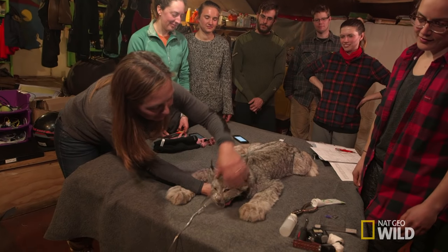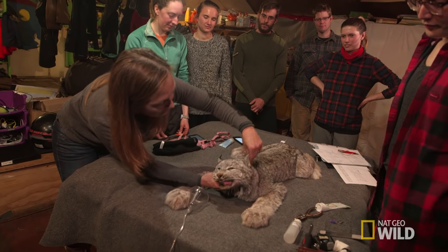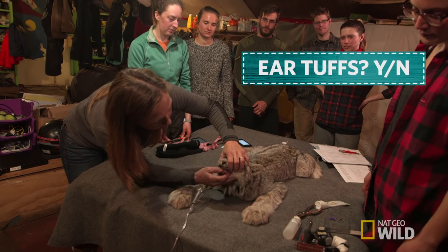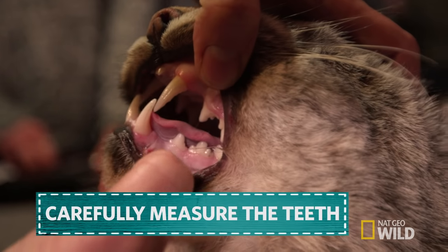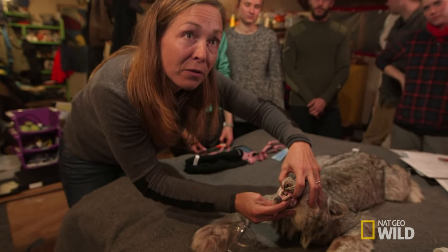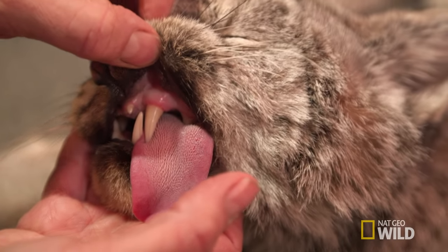Another great thing about the lynx is they have these really interesting ear tufts and ginormous canines — exactly the same type of teeth as your house cat would have, just kind of enlarged. Beautiful looking kid.